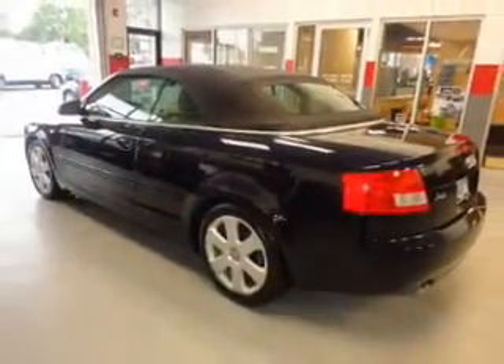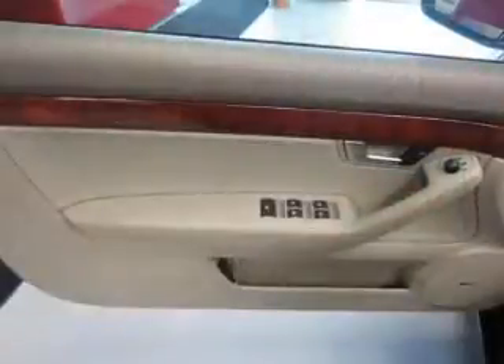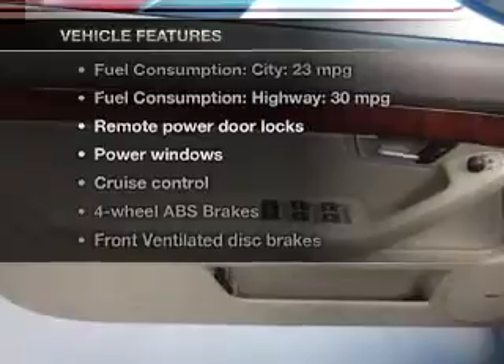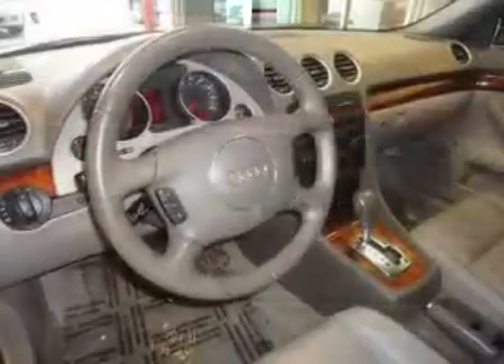You will appreciate the safety feature of anti-lock brakes. Let the outside in with a power convertible roof. Plus, enjoy these notable features that are included in this vehicle: power door locks,